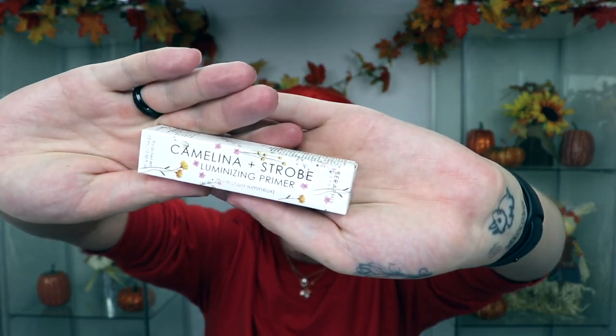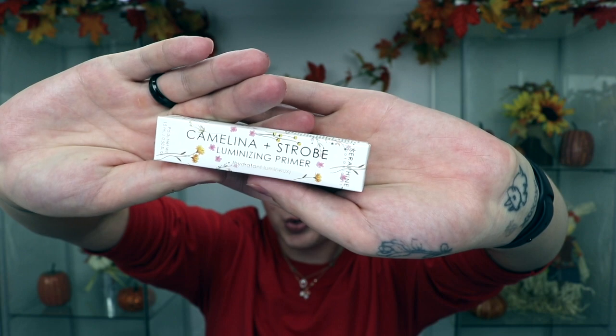I have no clue what we're going to do today — I don't even know what palette we're going to get into. I think we might use the Morphe, maybe Fierce by Nature, or maybe the James Charles palette. But one thing I do know is I want to try out this new Chameleon and Strobe Luminizing Primer by the brand Serafina Botanicals. I've never used this primer yet — I got it in my Glam Bag and I'm really excited to try it out.